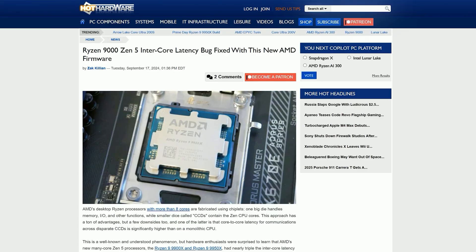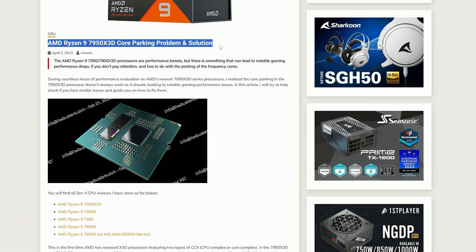Recent launches from AMD with Zen 5 have also suffered from issues with core-to-core latency between dual CCDs, resulting in performance losses requiring BIOS and firmware updates. Their X3D parts have also suffered from core parking issues and latency issues as well, requiring solutions. This means that it's not exclusive to Intel right now, with AMD facing similar challenges.